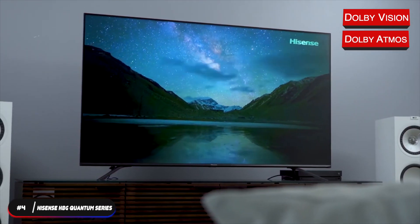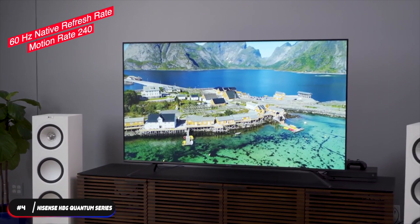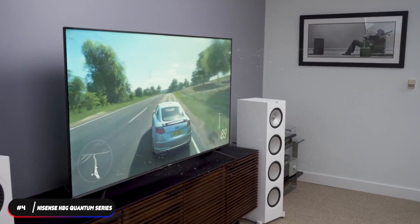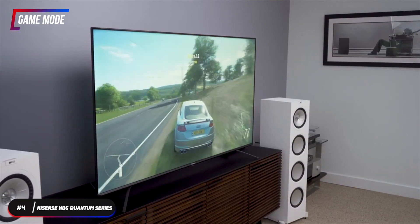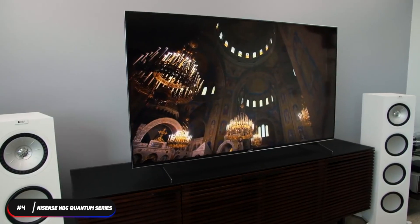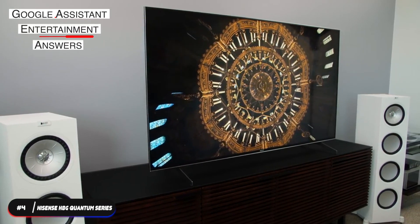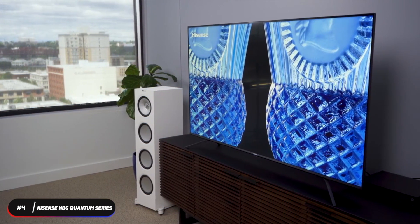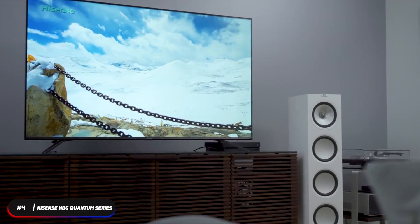The H8G features Dolby Vision and Dolby Atmos technologies to create an immersive home theater experience. It has a 60Hz native refresh rate and Motion Rate 240 technology to minimize lag and provide fluid movement during fast-moving scenes. You can set the TV to game mode to significantly improve input lag so your commands are virtually instantaneous on screen. The TV also has built-in Google Assistant so you can quickly access entertainment, get answers, and control devices around your home with just your voice.